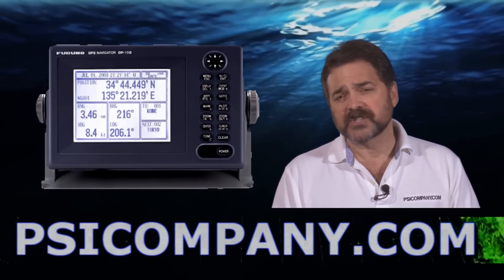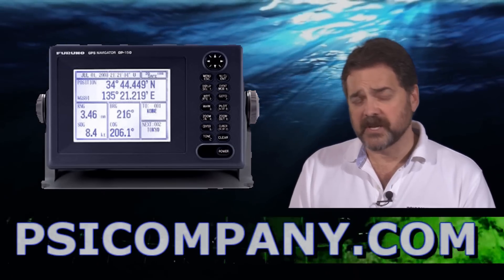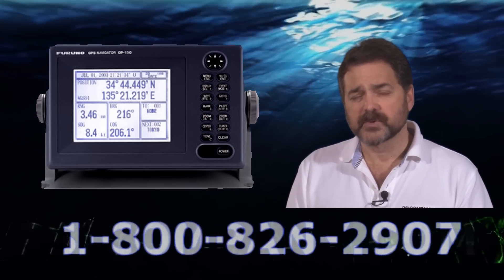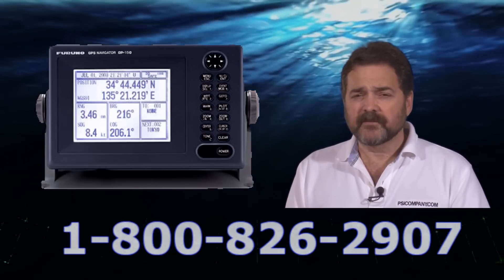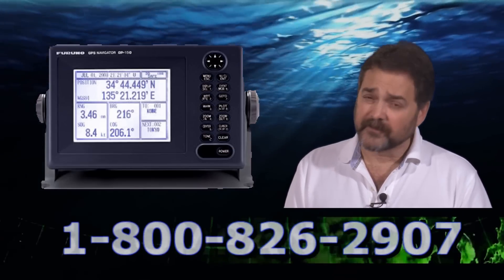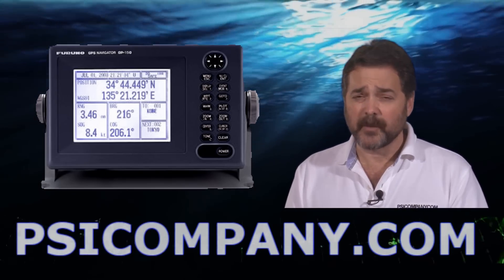All in all, an excellent selection and choice if you're considering a deep-sea class GPS receiver or a super high-grade receiver. Furuno has really built themselves a beautiful device here. If you're looking for the Furuno GP150, please feel free to give us a call. We're here every day to help you. This is Richard Hart for PSICompany.com.